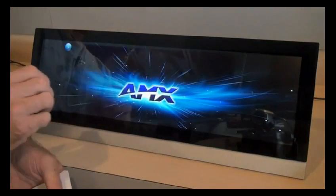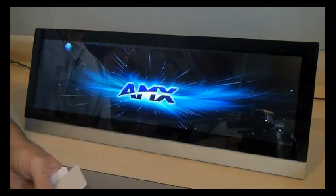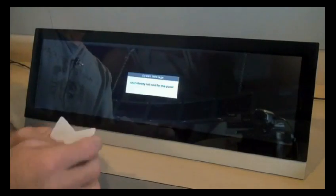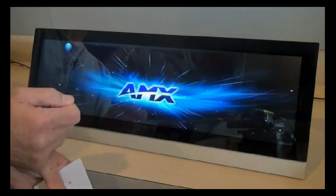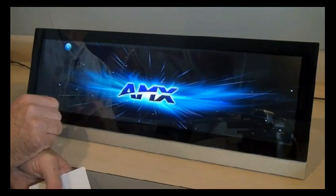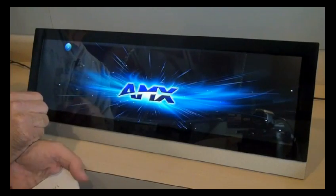All the communication from the touch panel when it reads the access card is sent — the unique ID that the panel reads is sent up to the master controller, who identifies whether the user has access to the panel or not. That's just a solution I put together. You can certainly customize that for your applications and for your customers' unique needs.